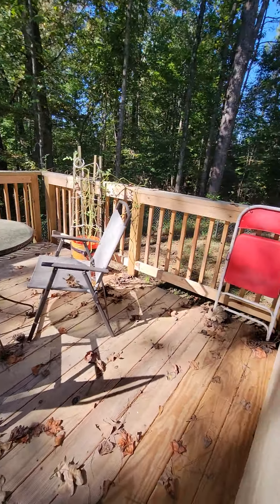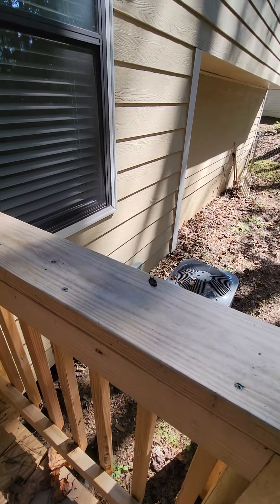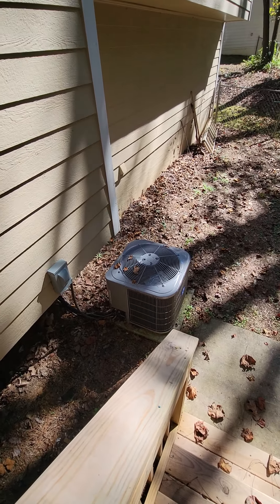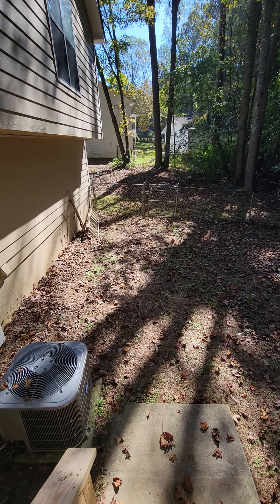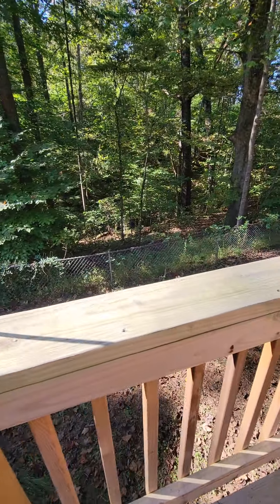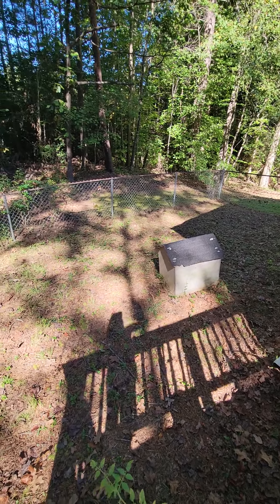It's a nice deck — it's newer, definitely, so you don't have to worry about that. All the railing is brand new wood, so you have to let it sit for a little while and then once it's aged you can stain it or paint it. The AC looks newer too. They do have a fence around part of the backyard — I think this property might go back a little deeper into the woods.